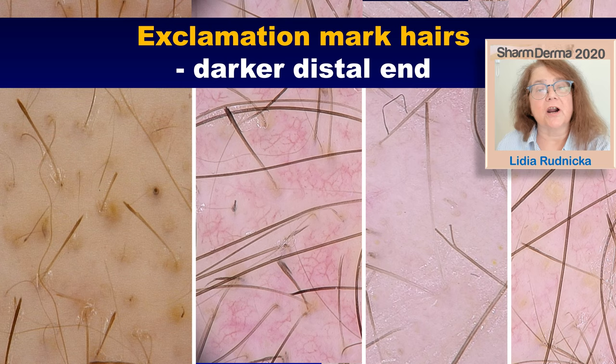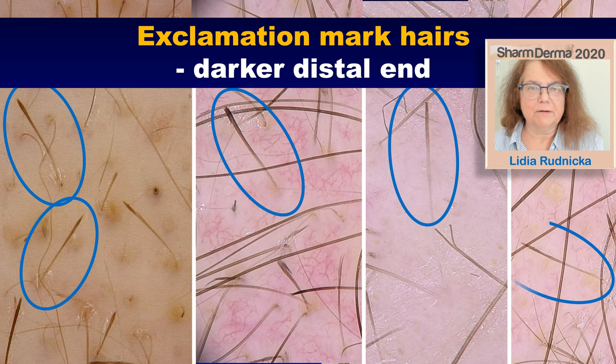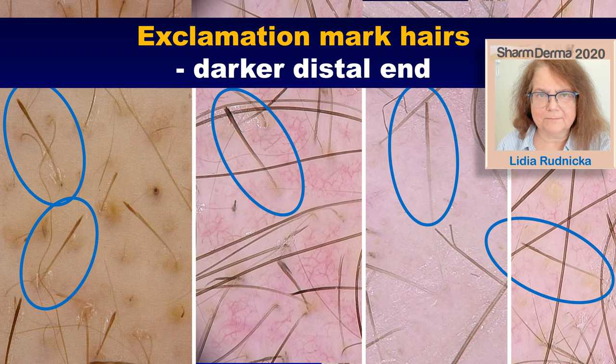Here are a few images of my patients with alopecia areata, at different ages and at different stages of the disease. The common thing about the exclamation mark hairs is the fact that they have a darker distal end. And also, unless the patient shaves their hair, in most cases these hairs will have a sharp distal end.